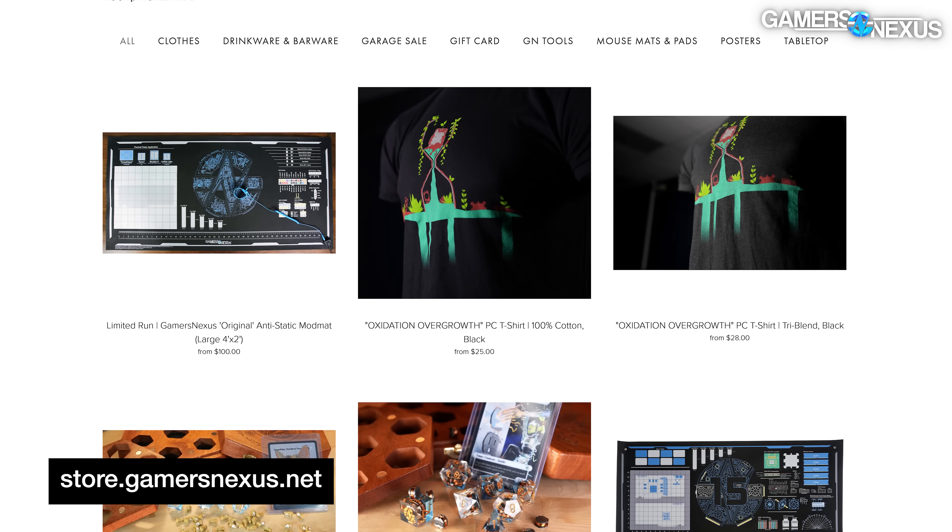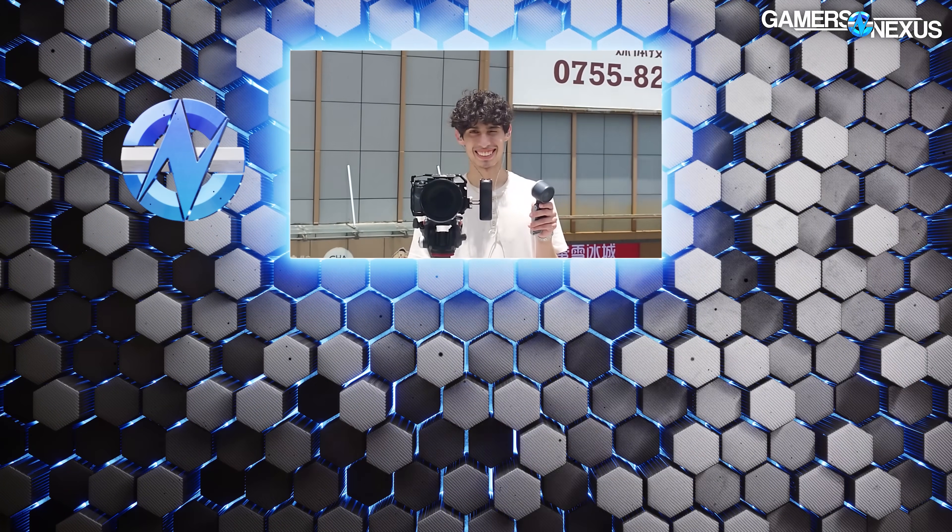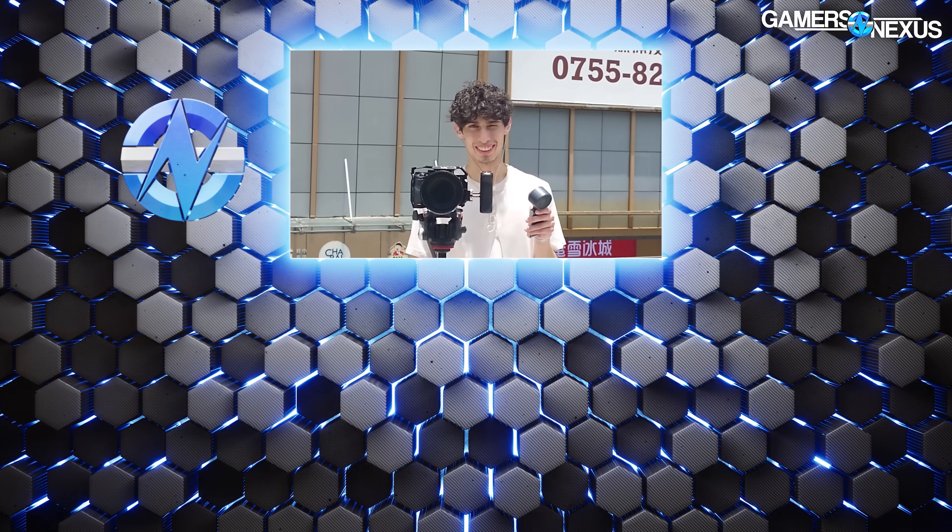We also came here from Hong Kong and shot at Golden Computer Arcade for a different video. A lot of really cool stuff is coming up — check back for all that and subscribe for more. Go to store.gamersnexus.net to help us out directly, or patreon.com/gamersnexus. Your purchases on the store or support on Patreon will pay for probably about 20 bottles of water for me as soon as we walk off this platform. Thanks everyone — see you all next time.